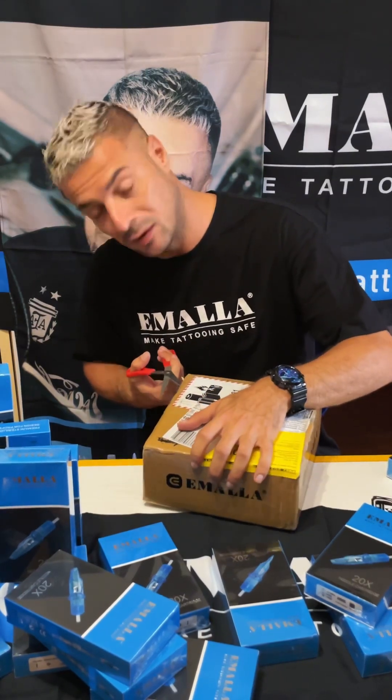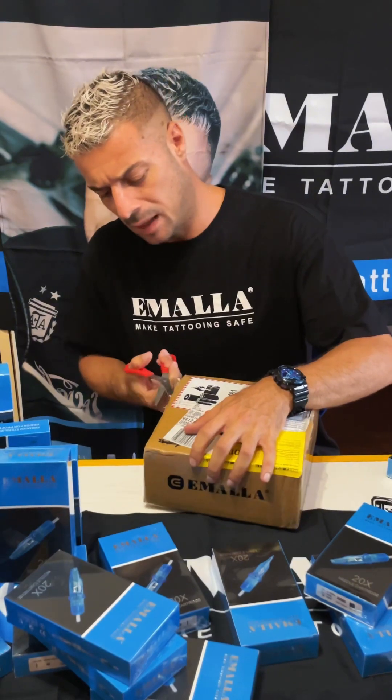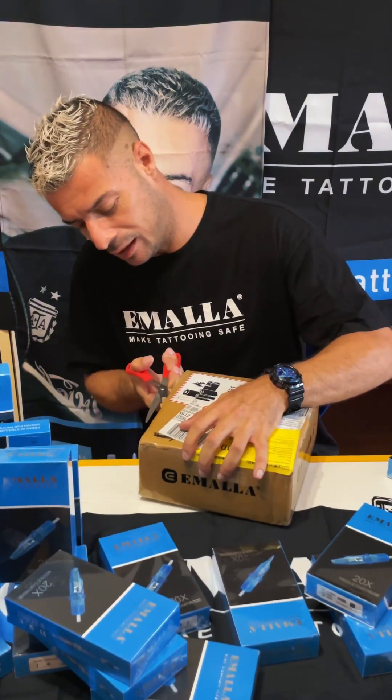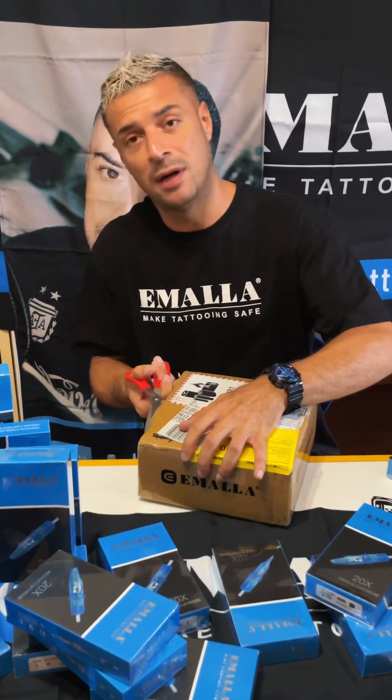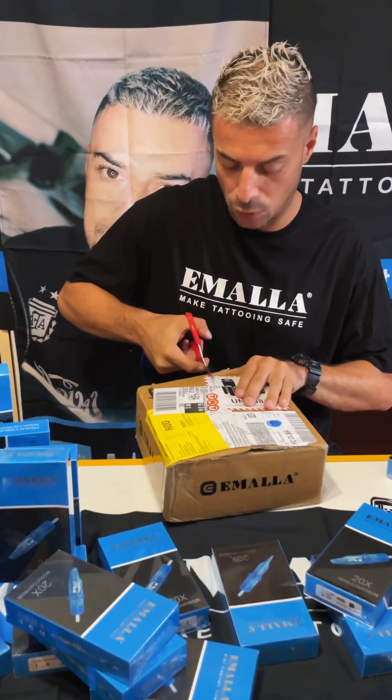Also you can find me in my private studio in France. You can find me the same in Belgium, in Gante. And also you can find me at Don't Fear Ink in Denmark, in the area of Netsville or Nukenville.